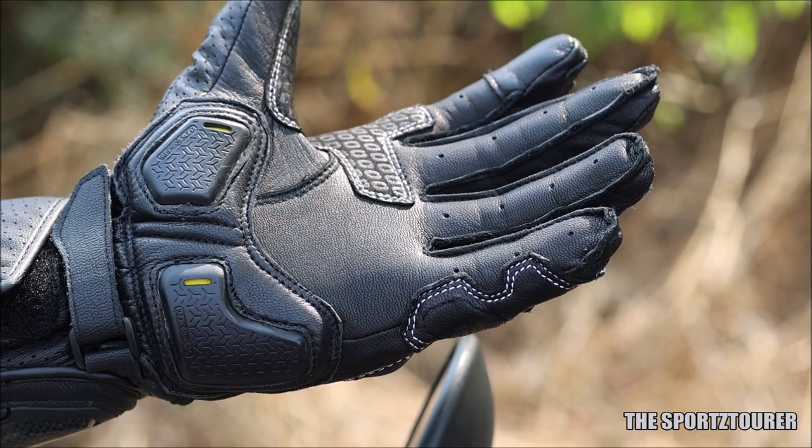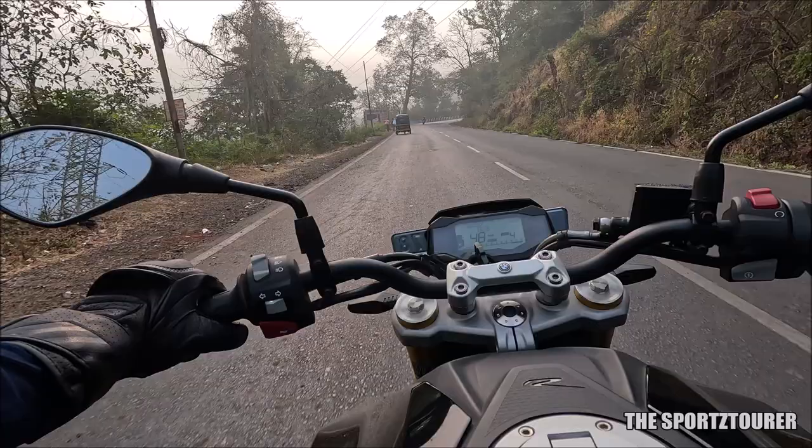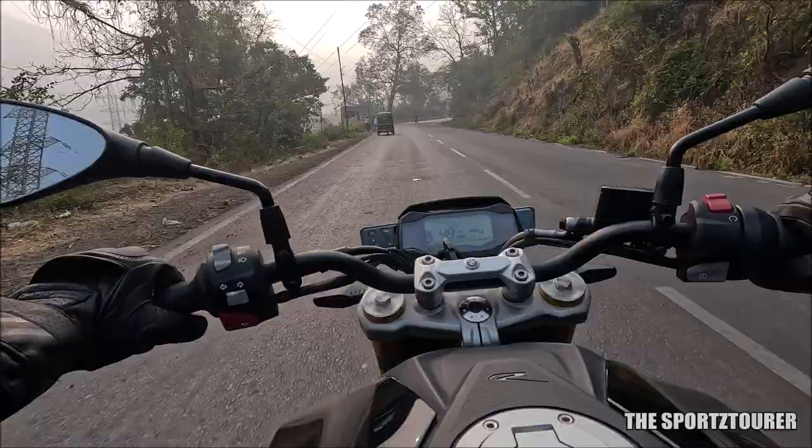Rhinox here has done a good job by CE certifying the complete Strong Vivo 3, and this is important to showcase the gloves' resistance to stuff like impact, abrasion, cut, tear, and even seam strength.